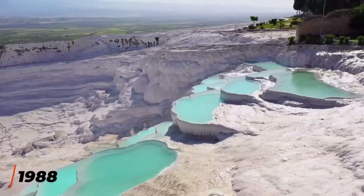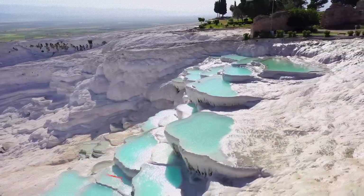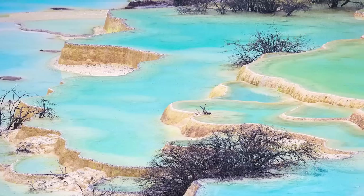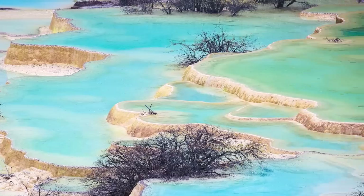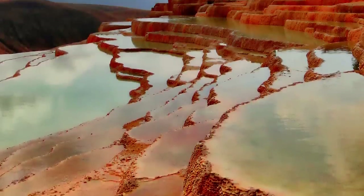Ancient inhabitants believed this cave to be the gateway to the underworld, and for a good chunk of history nearby merchants would sell small birds which you could throw into the cave to test its powers. In 1988, both the city of Hierapolis and the limestone terraces of Pamukkale were added as UNESCO World Heritage Sites and remain a popular tourist attraction today. If you can't make it to Turkey, there are several similar sites around the world, such as the massive Huanglong pools in China, or the colorful Badab-e Surt in Iran, which features red limestone due to the presence of iron.